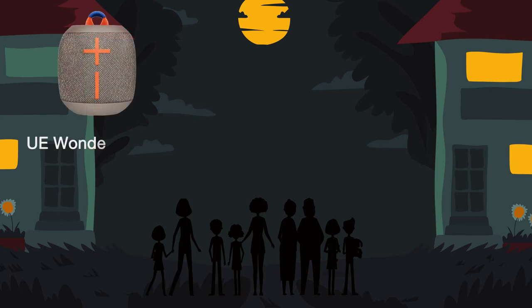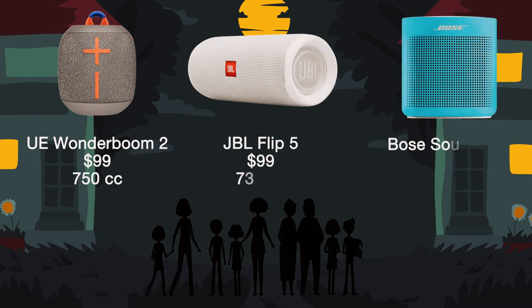Starting with small options — obviously you have many brands to choose from, but here are three popular models from a few leading brands. These options would be good for groups of 6-10 people. They are all wireless enabled and battery powered, and cost around $100-$130. Size wise, these are all about 750-950 cubic centimeters in volume.